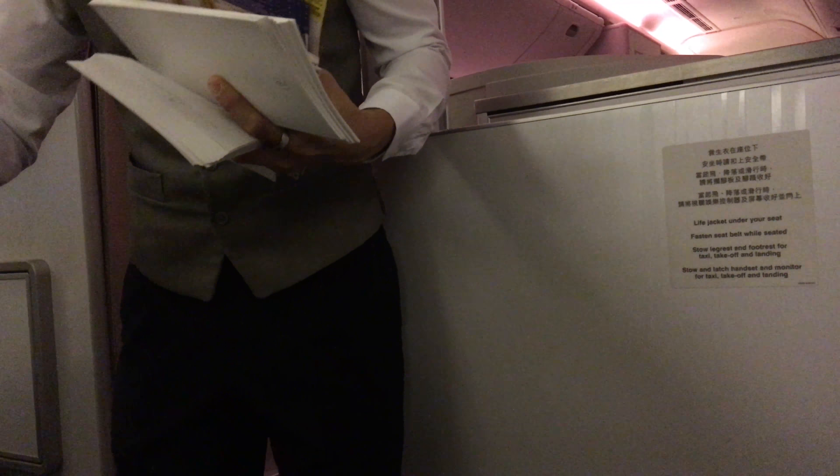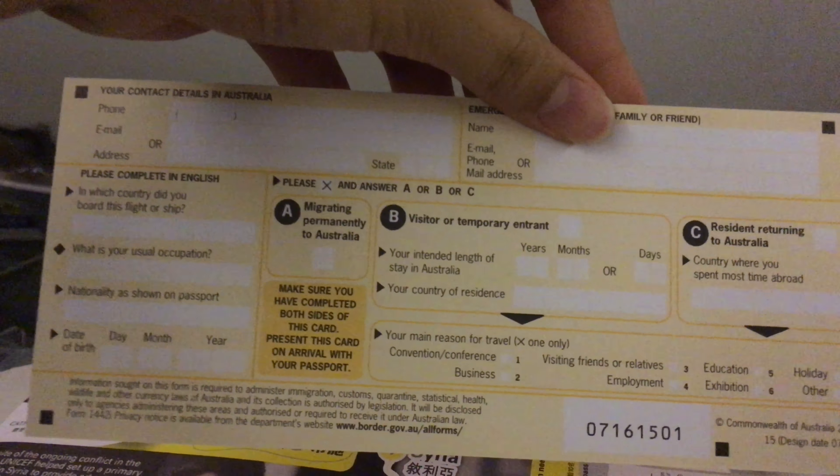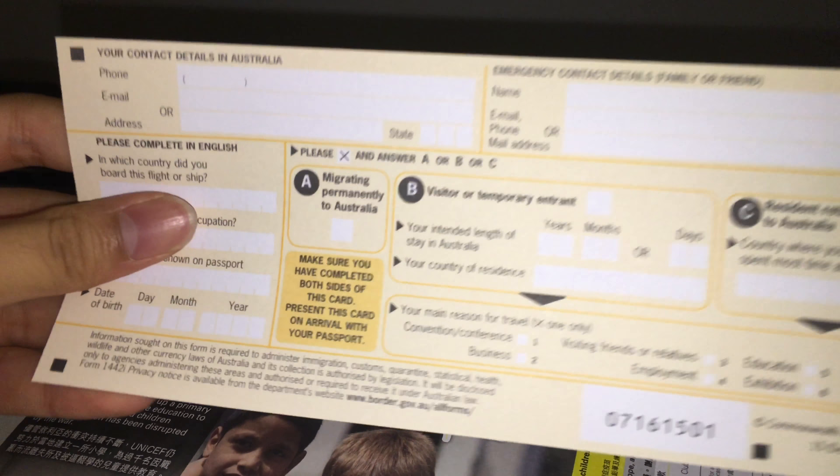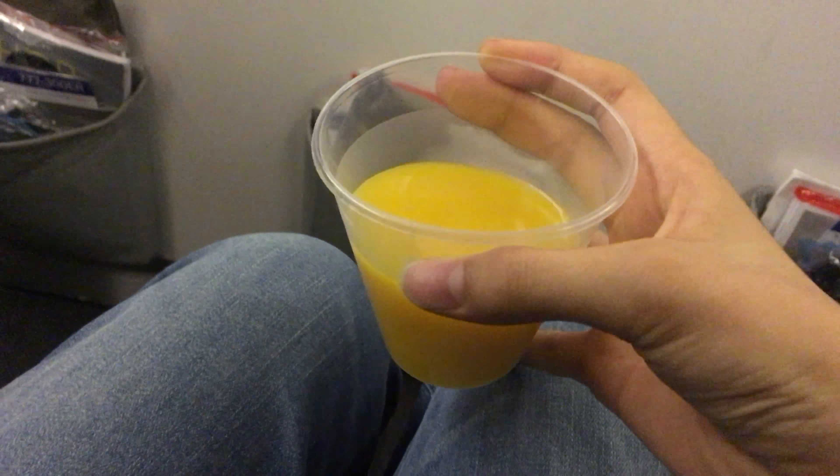After boarding, the crew handed out the menu, Australia immigration card, and the donation envelope. The service starts with a welcome drink and hot towel after boarding.